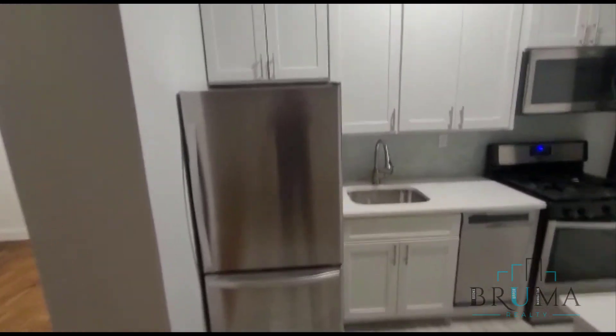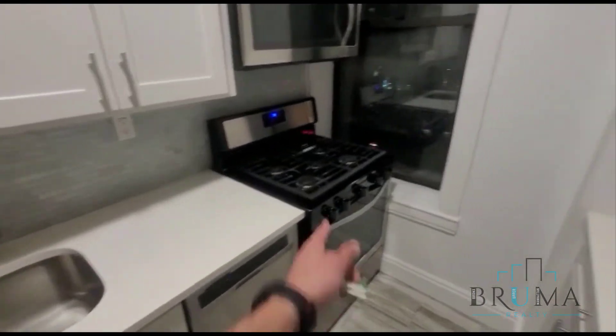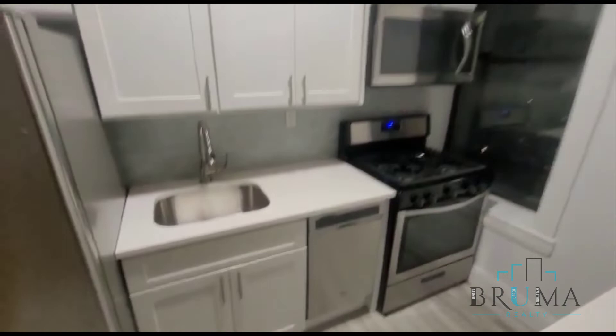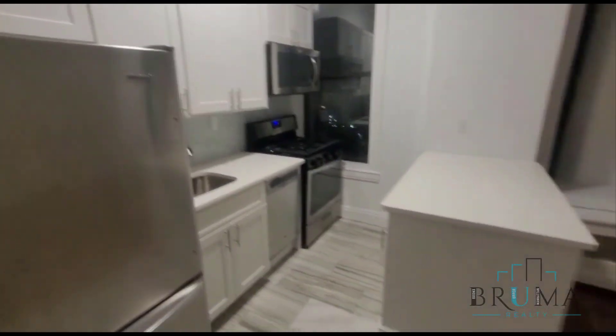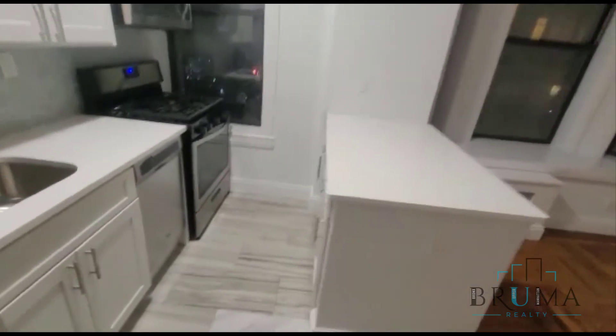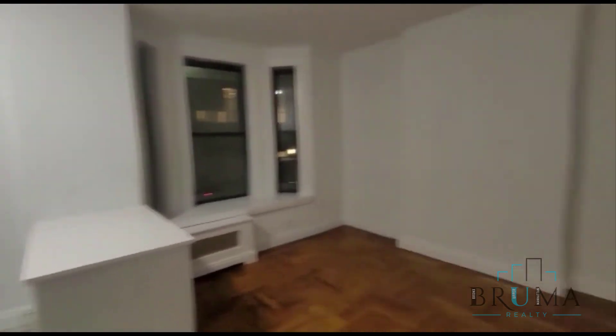Over here we're going to have the kitchen. You've got all stainless steel, a five-burner oven, dishwasher, brand new white cabinets, beautiful backsplash, and a nice island with some more cabinet space down here as well. Let's get one more look.